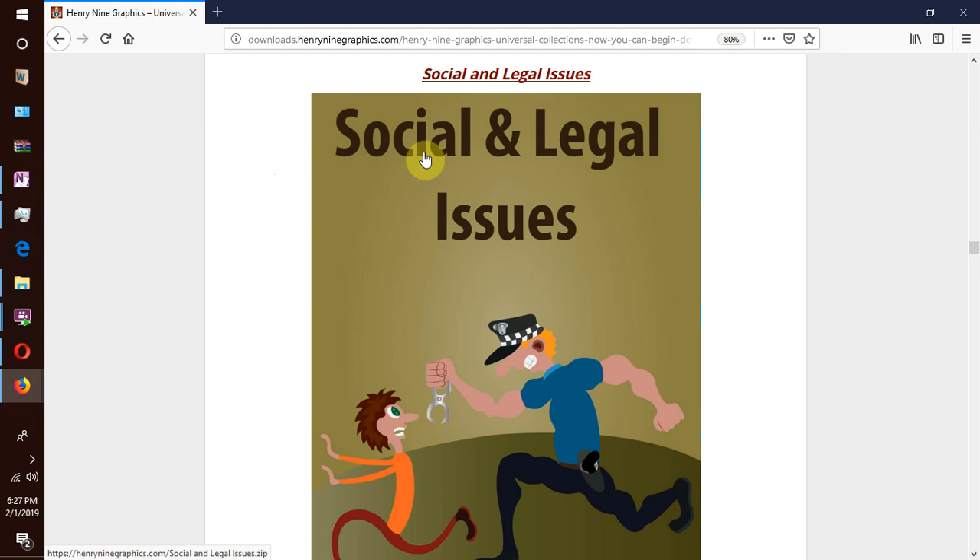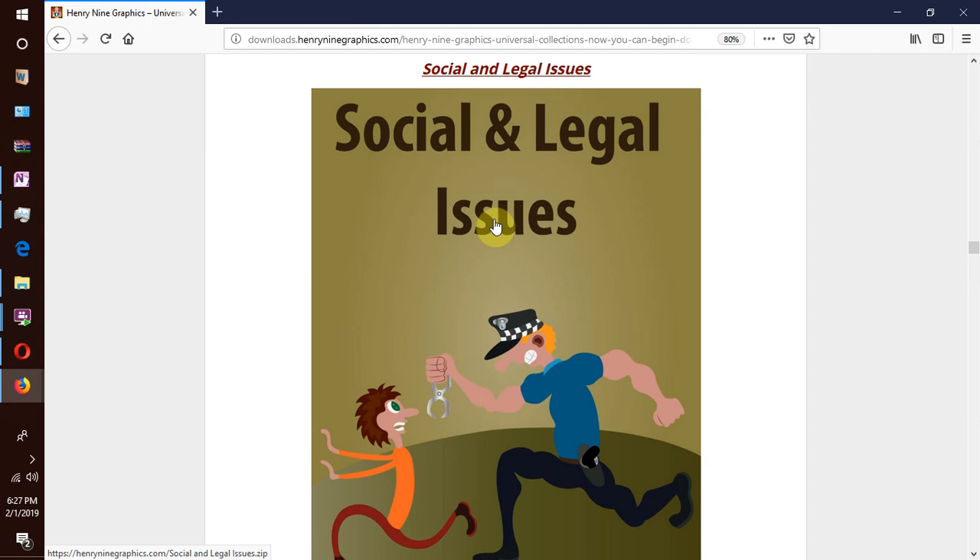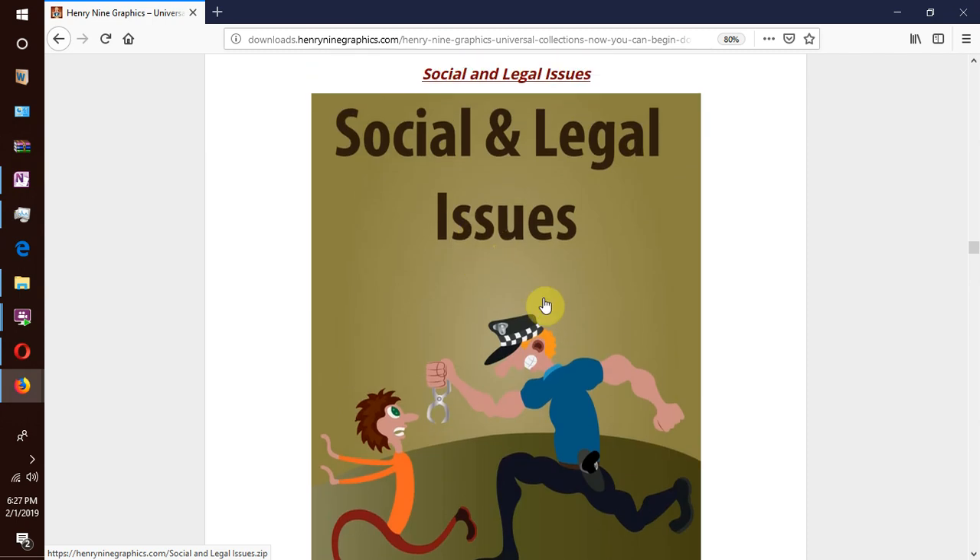We have more collections for social and legal issues — issues facing society like drugs, kidnapping, guns and gun violence, incarceration, burglary, smoking, drunkenness, police apprehension, courts and judicial systems, etc.